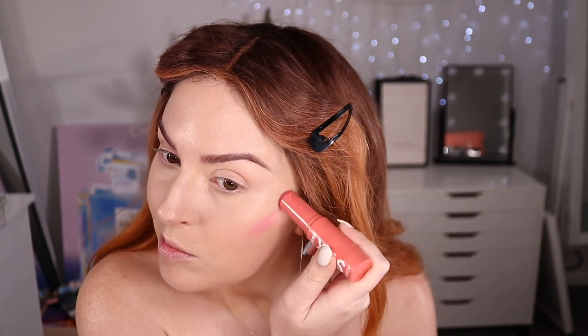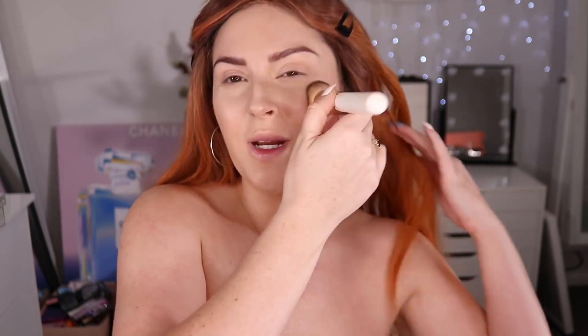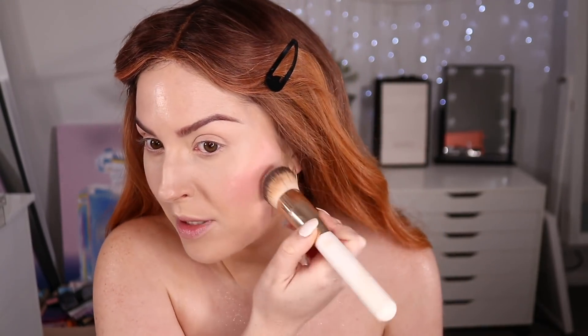Before I do the freckles I wanted to put on some cream blush. I'm gonna use the shade Flamenco — it's very bright but for some reason I'm drawn to it today. I'm applying a small amount and then using my angled face brush by XO Beauty to blend it out. XO Beauty is my own brand — I've been getting a lot of questions about that lately. When it's blended out it actually looks quite natural.